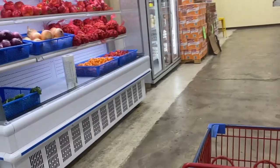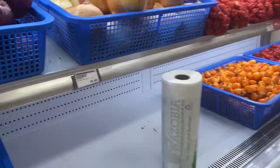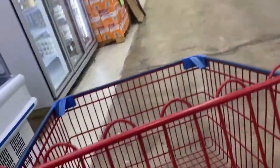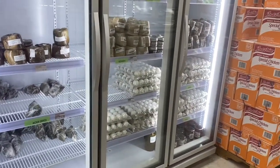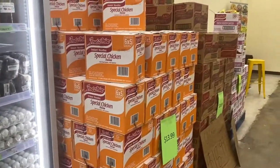Coming forward to this side: more onions, more pepper, and here is fresh spinach — which doesn't look that fresh, so I'd rather buy the frozen one. More pepper, and we can also buy eggs if we want.